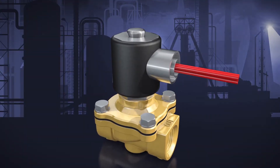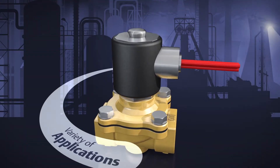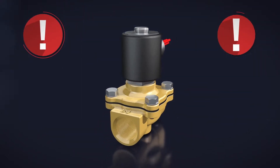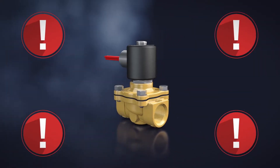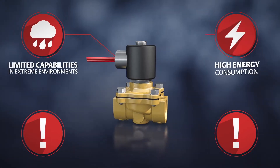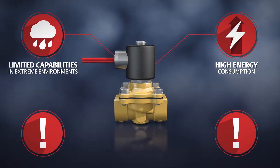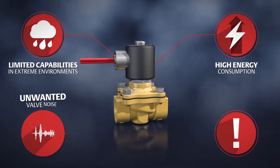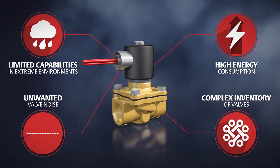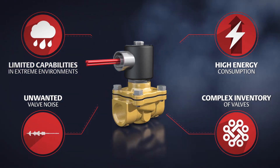For over a century, solenoid valves have been used in a variety of applications across many industries. But traditional valves present several challenges, including limited capabilities in extreme environments, high energy consumption requiring expensive power supply equipment, unwanted valve noise, and a complex inventory of valves driven by varying system voltage requirements.